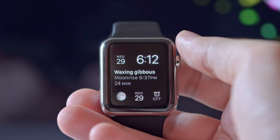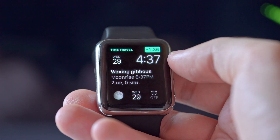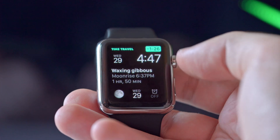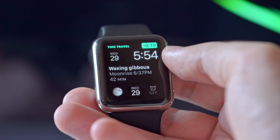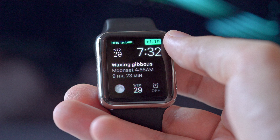I like the idea of having all of that information just a glance away. Another new feature is something Apple is calling Time Travel. What this lets you do is use the digital crown to scroll into the future or the past, and your complications on your home screen will change accordingly.